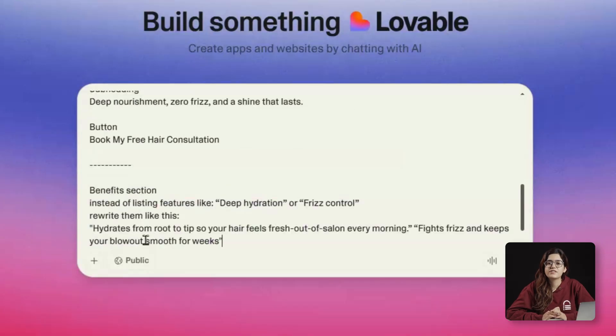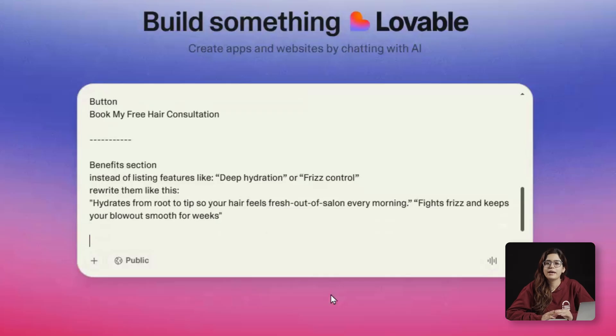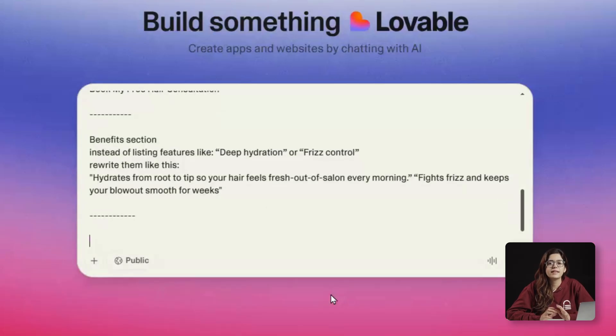Next up, the benefits section. Every great landing page makes logic meet emotion. So instead of listing features like 'deep hydration' or 'frizz control,' we'll rewrite them like this: 'Hydrate from root to tip, so your hair feels fresh out of the salon every morning.' 'Fights frizz and keeps your blowout smooth for weeks.' Each benefit gets a small icon and sits in a clean 2x2 grid below the hero. This layout works because it's scannable — you can read it in three seconds and instantly understand why this is worth it.